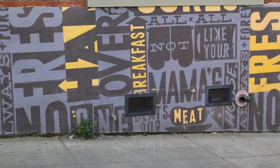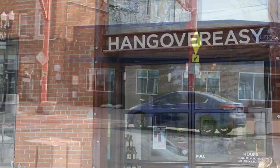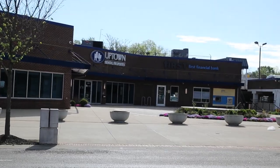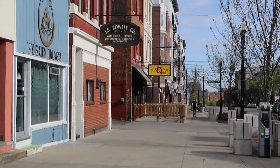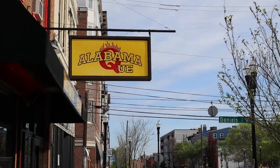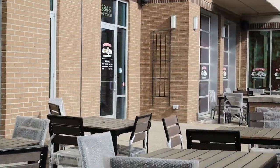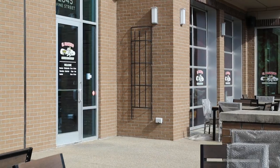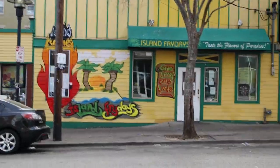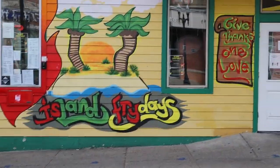Hangover Easies is a great place for breakfast — stop in and get some mimosas, mix a little alcohol with your breakfast. Uptown Rental Properties is one of the biggest property management companies in the city, especially for student housing up in Clifton. New to the area is El Vaquero, a Mexican restaurant.